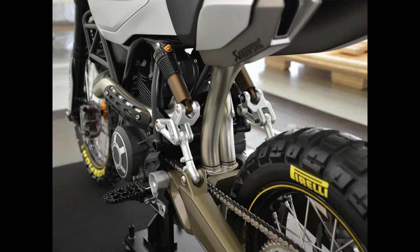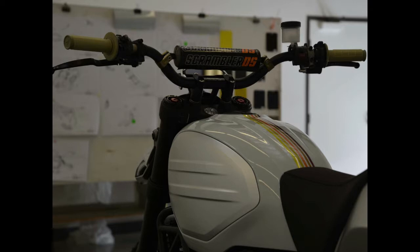Overall, it is the bike that we wish Ducati would build, as it looks like the Scrambler that could really do some serious off-roading while also adding to the premium look and feel that has made Ducati such an iconic brand.